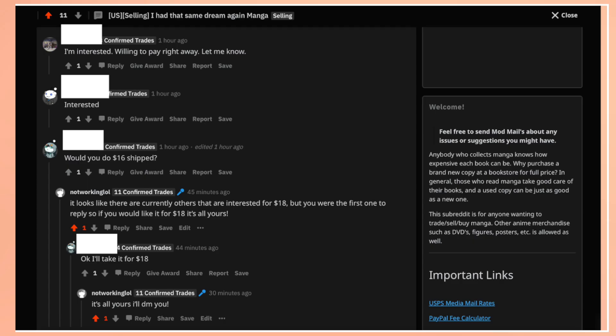What happens next is that interested buyers will comment on your post saying that they are interested. In my case, I had three interested buyers and I like to give the first person who comments the first opportunity to buy. They wanted to drop the price a little bit, and normally if no one else was interested I would be fine lowering the price, but since other people were interested I stood firm with my listed price.